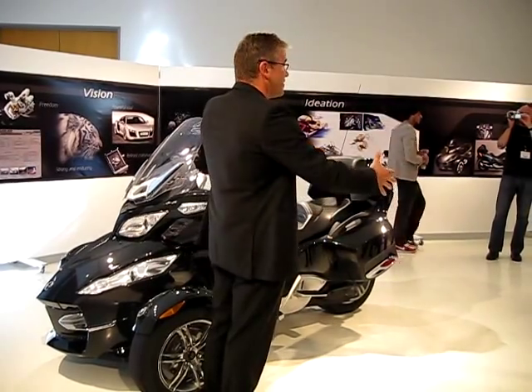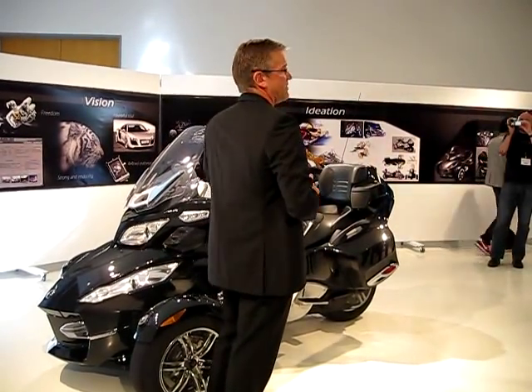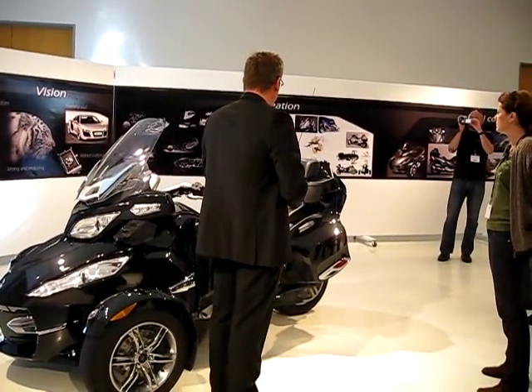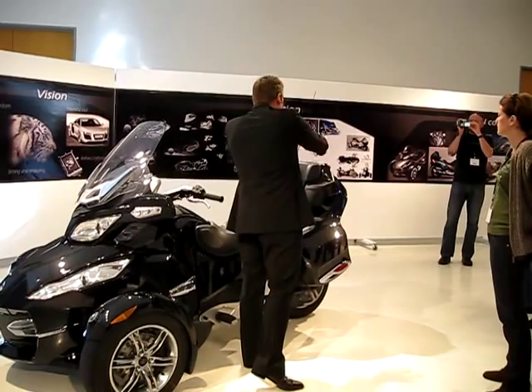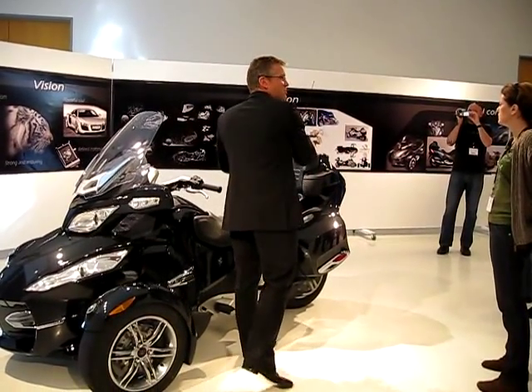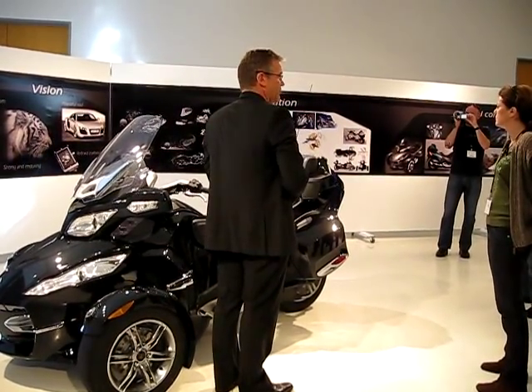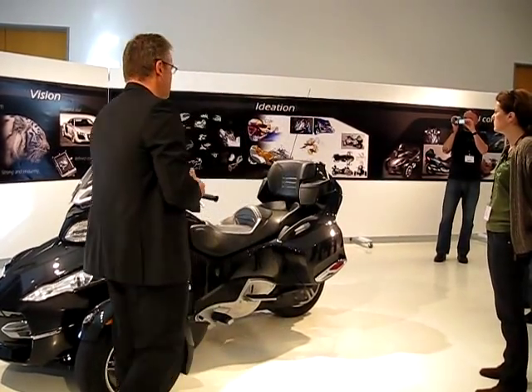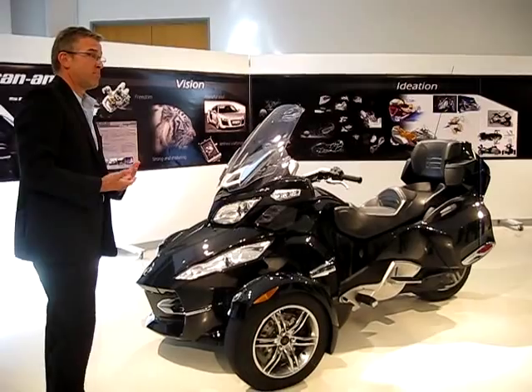Going to the back, this rear end is very different from the RS. We have to open up the lines and volumes again to be able to nest — in this case — cargo volume, but most importantly the passenger at the rear with a very high level of comfort. So in a nutshell, these were the drivers for the proportion.